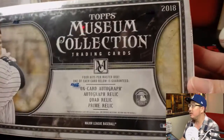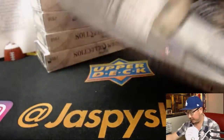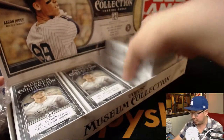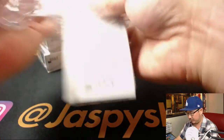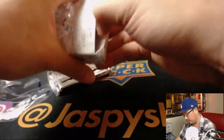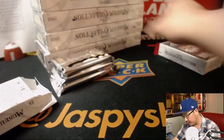Alright folks, there's the box — good looking stuff already. Good luck everybody. This is only the second full case we've done. I'm sure this will be just as hot as the first case. One framed autograph per case, so we have that to chase as well.